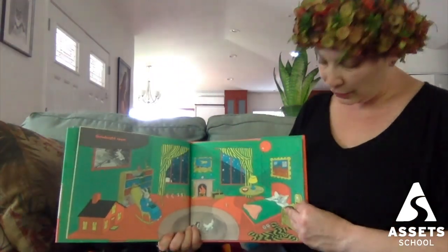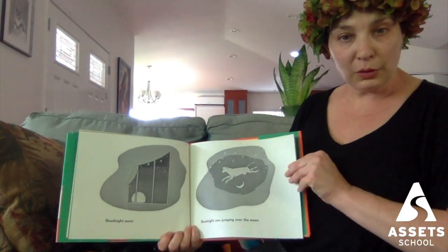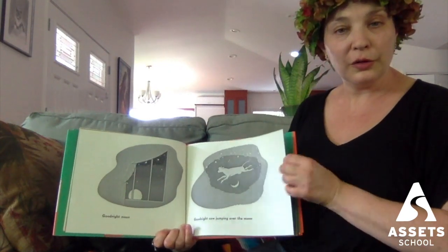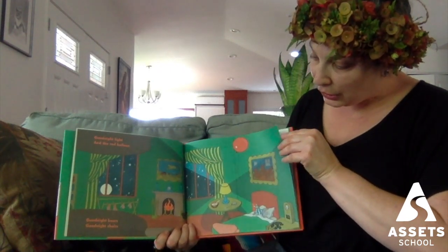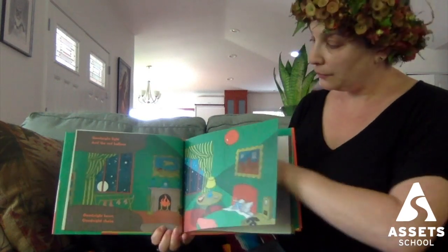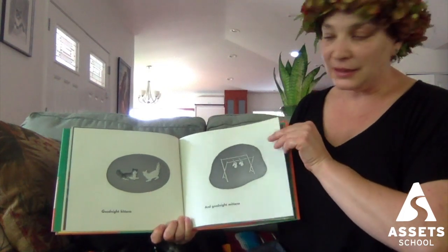Goodnight, room. Goodnight, moon. Goodnight, cow jumping over the moon. Goodnight, light, and the red balloon. Goodnight, bears. Goodnight, chairs. Goodnight, kittens, and goodnight, mittens.